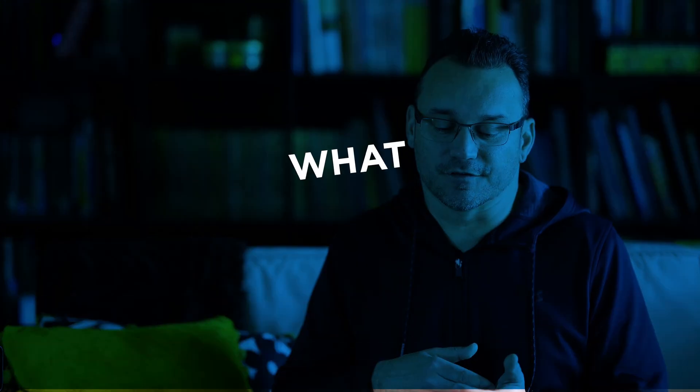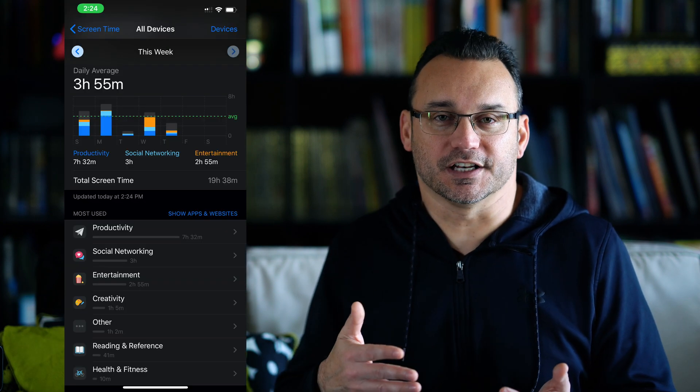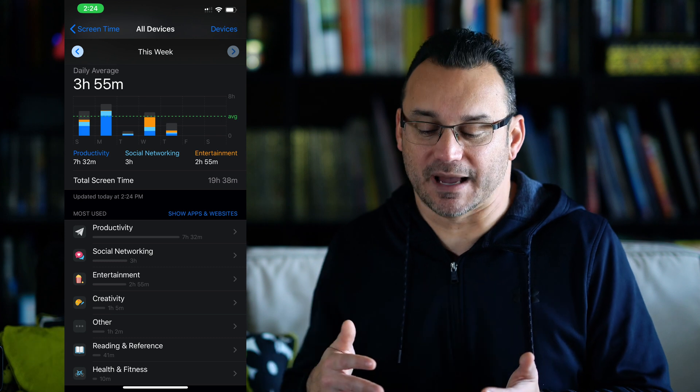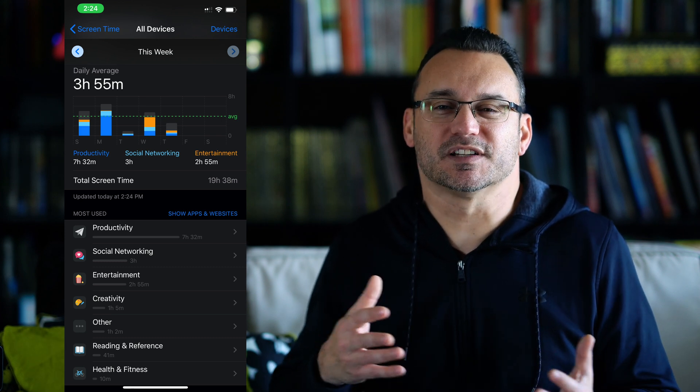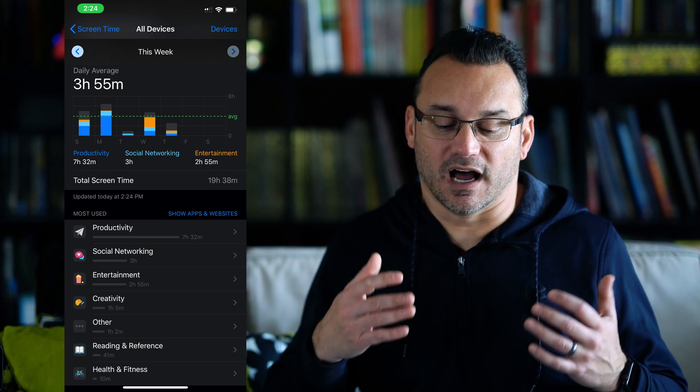So let's talk about what they are first — screen time or digital wellbeing. They are a tracker within your device that shows your usage based on different categories, such as screen-on time or specific applications and the amount of time spent in different areas. On an Apple device it's called screen time, and on an Android device it's called digital wellbeing, though some Android devices give it its own name.